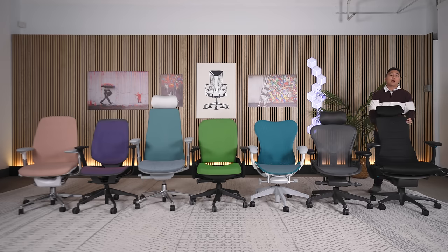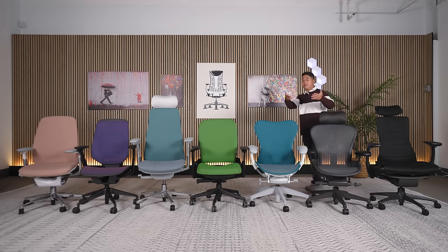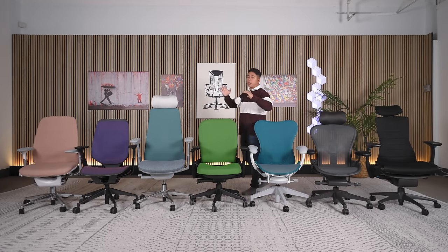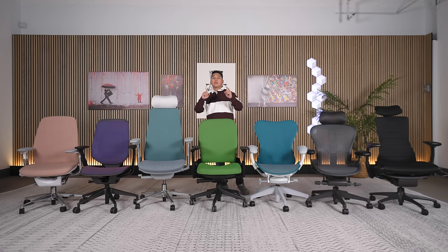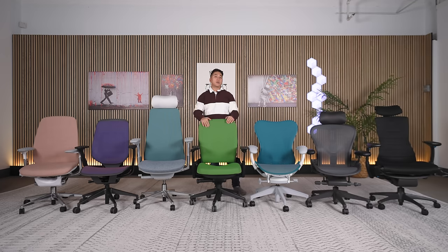That sums it up for my shorter friends at 5'3" and under. Let me know in the comments which chair you picked. Also, shorter folks sometimes prefer active seating chairs — don't forget to check that section using the timestamps. If you're 5'4" to 6'2", congratulations — you are the demographic that chair manufacturers build their chairs for, since you make up the majority of the population. Some chairs will be better for the taller end of this range and some for the shorter end, and I'll point out those caveats as we move along.